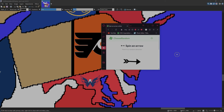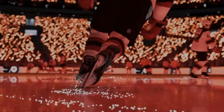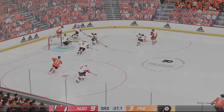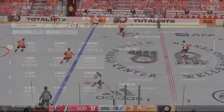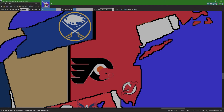New Jersey takes on the Philadelphia Flyers. Welcome to Wells Fargo Center in Philadelphia, Pennsylvania. Here we are with 30 seconds to go as the Devils have a nine to three lead — very much out of hand for Philadelphia. From the Philadelphia Flyers, Travis Konecny is now a New Jersey Devil. Back at the map, the Flyers got eliminated and New Jersey takes the other half of Pennsylvania.